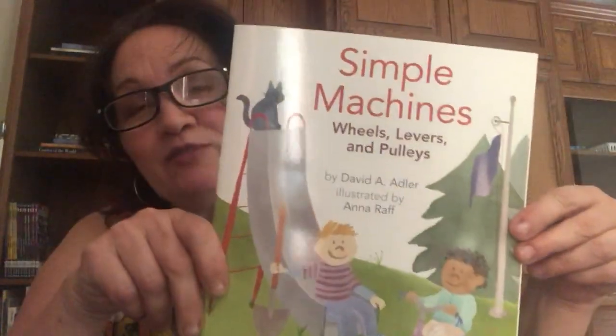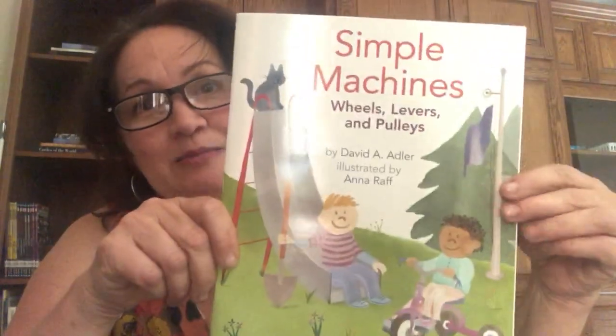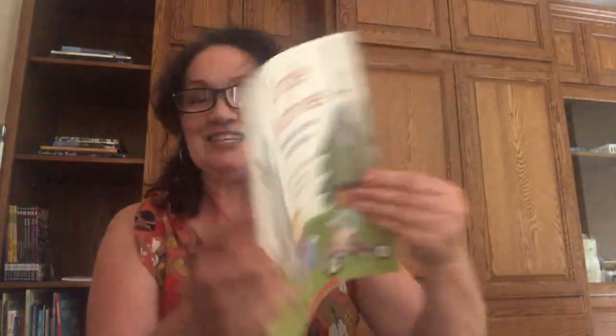Today I have a nonfiction book. Believe it or not, boys and girls, science is all around us. You don't have to sit in front of a textbook to learn science — it's all around us. See if you can find some of the simple machines around your house and yard. This is about wheels, levers, and pulleys, written by David A. Adler, illustrated by Anna Raff, and it's by Scholastic.